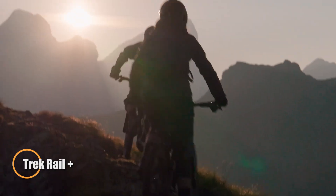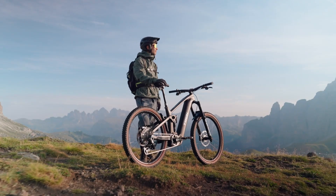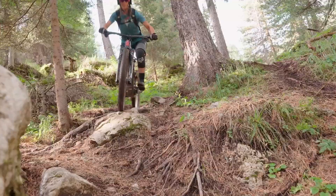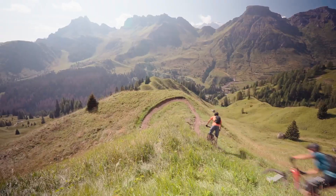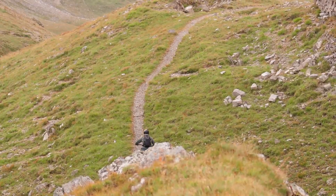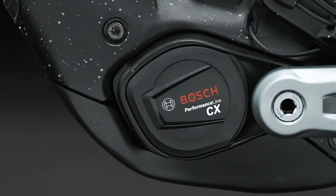The Trek Rail Plus is a high-performance electric mountain bike engineered for aggressive trail riding and endurance adventures. Powered by the latest Bosch Gen 5 Performance Line CX motor and an 800 Wh PowerTube battery, it delivers seamless pedal assistance, ensuring riders conquer steep climbs and rugged terrains with ease. A full suspension system with 160mm of front and rear travel enhances shock absorption and control, while its progressive frame geometry — including a slack 64.5-degree head angle — provides exceptional stability on technical descents. The Rail Plus 5 Gen 5 is priced at $5,500, while the Rail Plus 9.7 Gen 5 comes in at $6,500, offering premium components for those who demand peak performance. Whether tackling endurance rides or technical trails, this EMTB is built to handle it all.